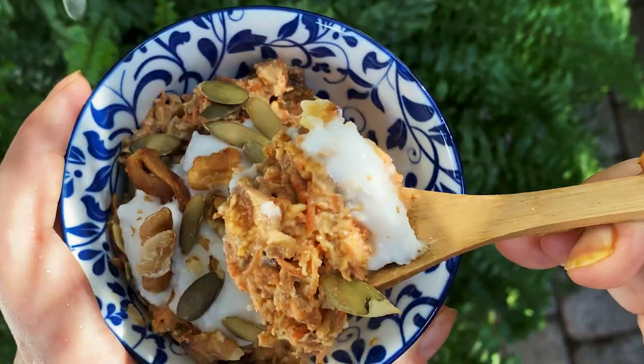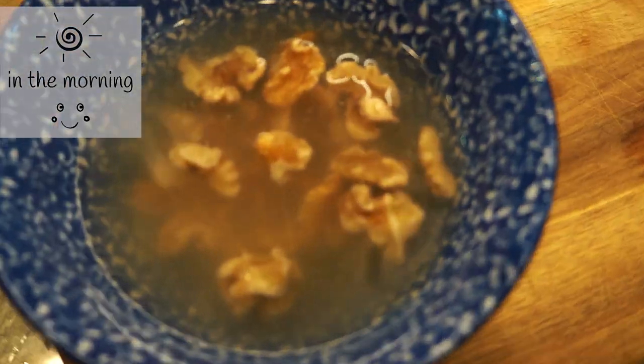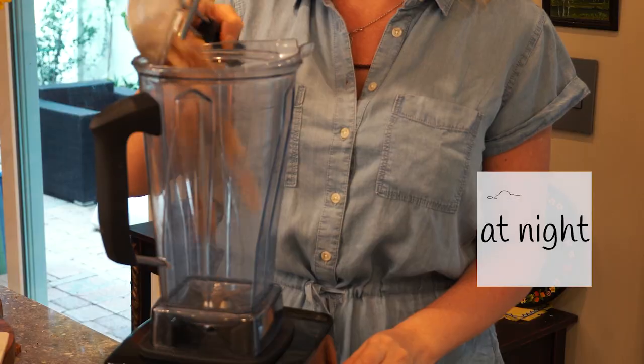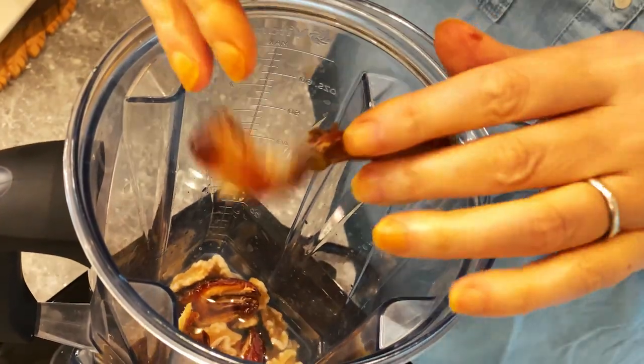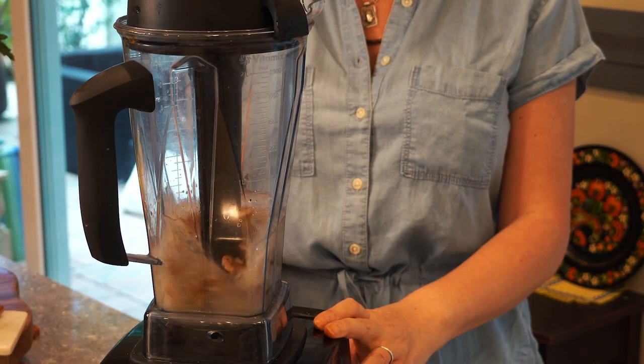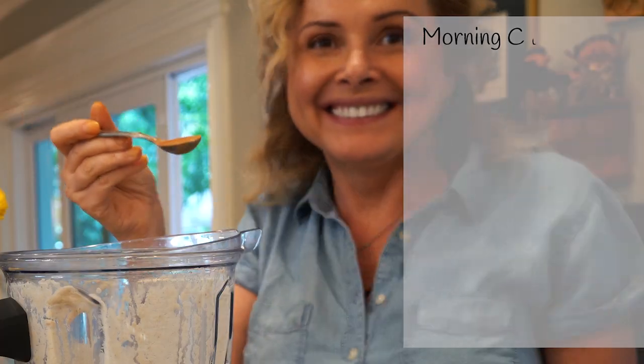Good morning, carrot cake oats! In the morning, set one third of a cup of walnuts to soak. So in the evening, we can start by making some walnut milk. In the blender, add soaked walnuts, three Medjool dates, one and a half cups of filtered water, a pinch of salt, and don't forget a teaspoon of cinnamon.